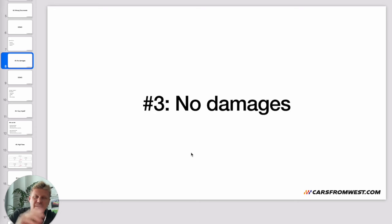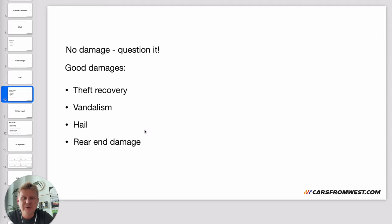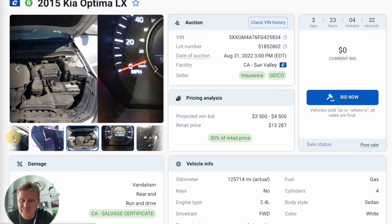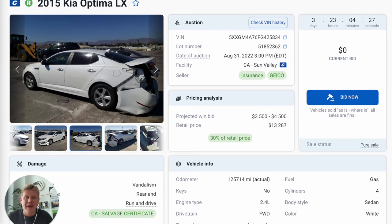Mistake number three: no damages. As we saw in the previous example with the 2017 Lexus, if you see the car is in decent shape with no damages, question it — ask why. Every car is different, and there are genuinely good cars at salvage auctions with no major damage, such as theft recovery, vandalism, or hail damage. A minor rear-end hit like this 2015 Kia Optima — you put the bumper back and the car is good to go.